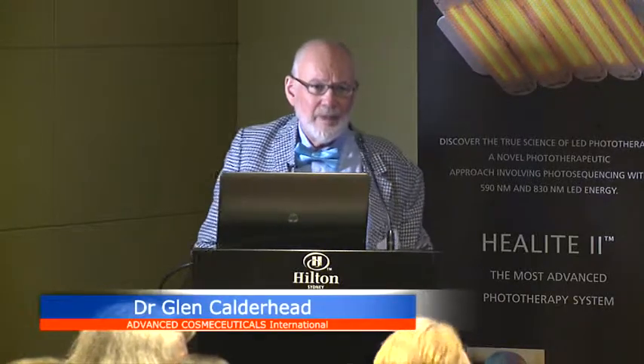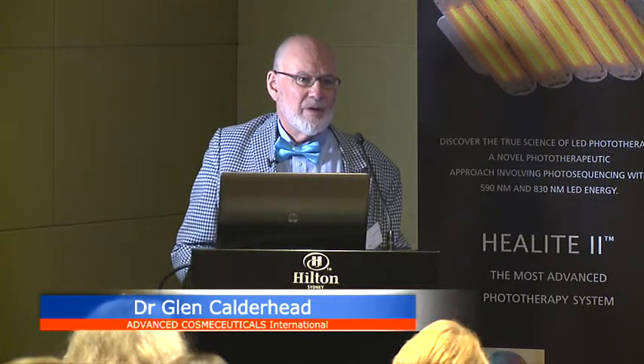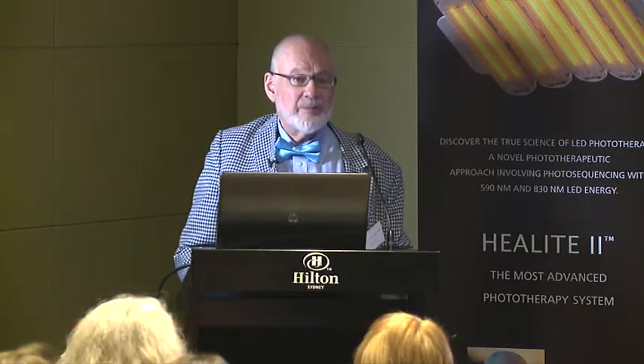Did you say you did the PDT therapy with the light? You can. Do you put anything like Levulan on beforehand? Yes, we put 5ALA of some description. And in our protocol, we activate with the red, not with the blue. Because Levulan was designed to be used with a system called True Blue or something similar, and it was not 415 nanometers — it was actually off 415 nanometers.